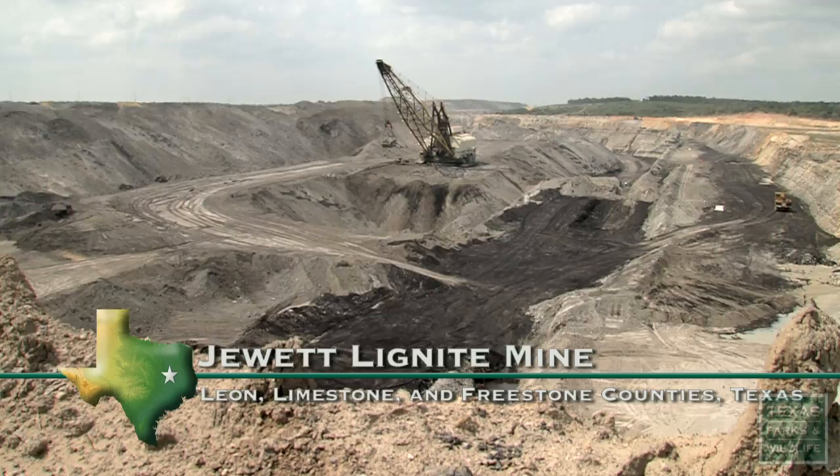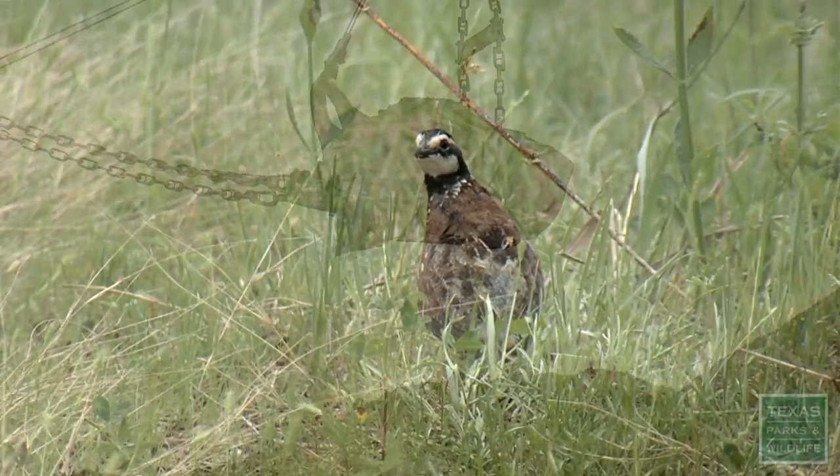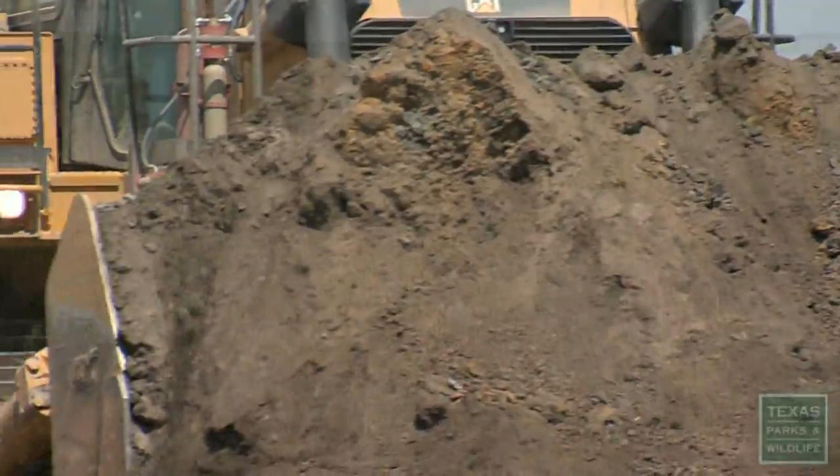This is a coal mine. And this is a coal mine. A lot of people can't believe we go from this to this.